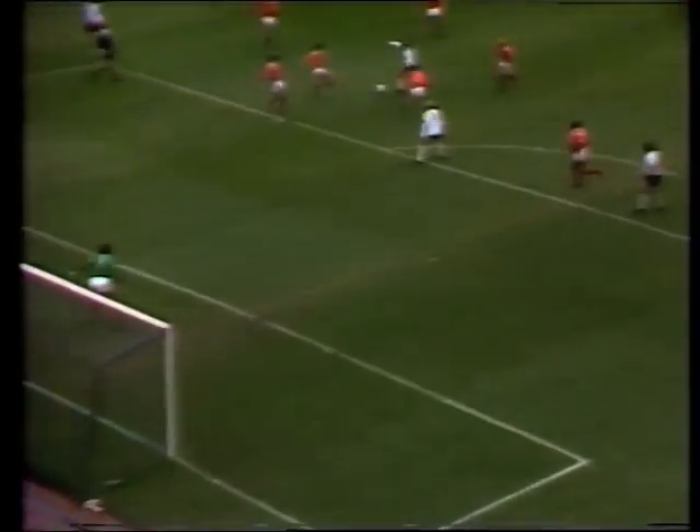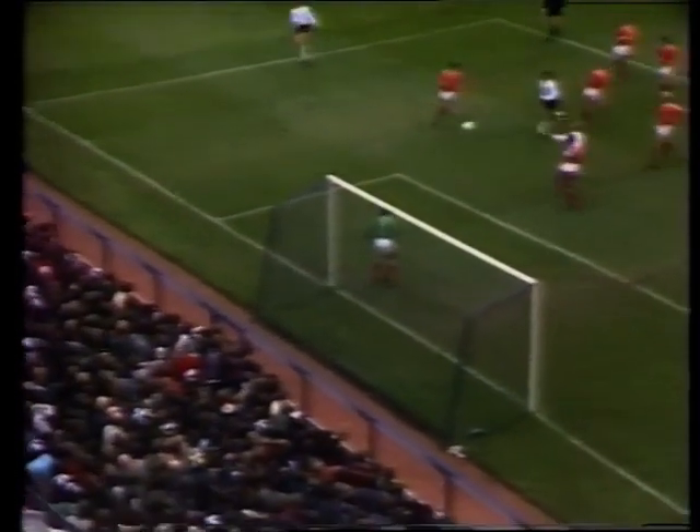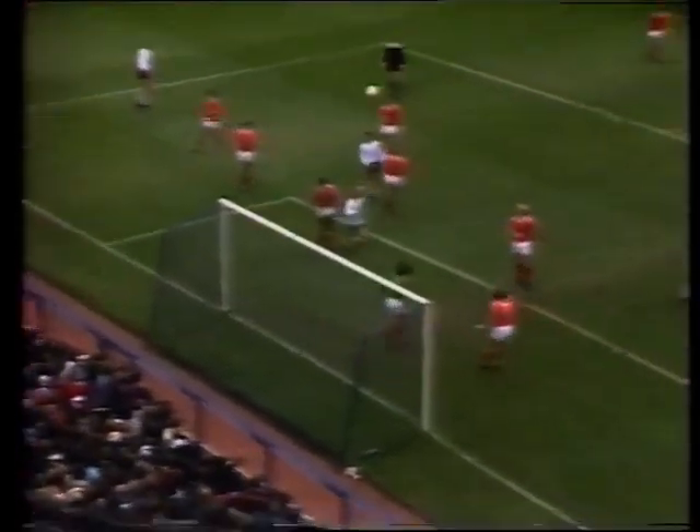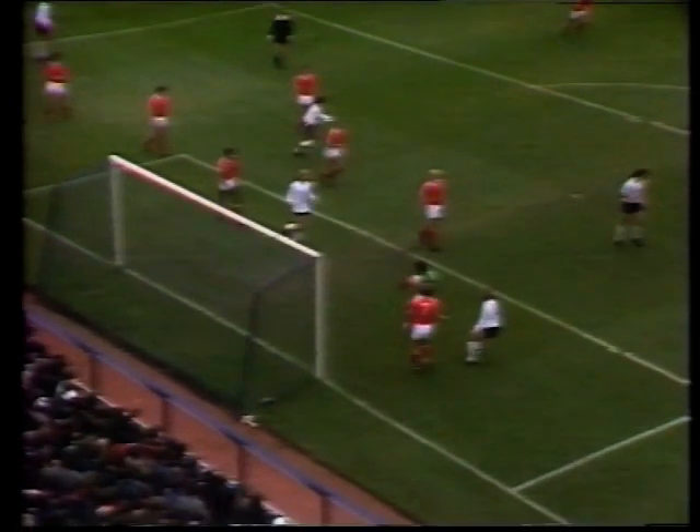Good activity here for Spurs in the Nottingham Forest penalty area. Floating a ball in there — that was always going to be dangerous — and Falco got in there once more, but Shilton made the catch.